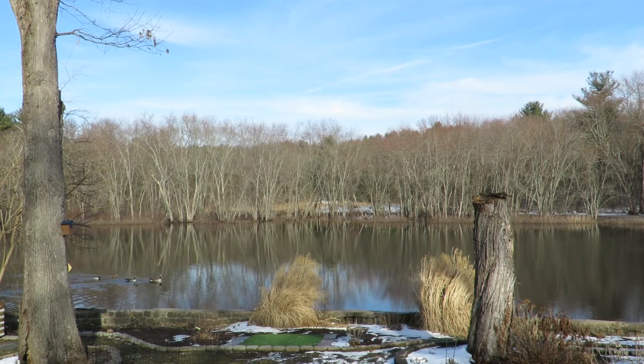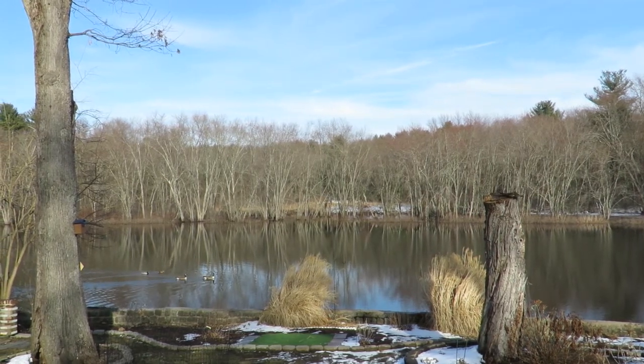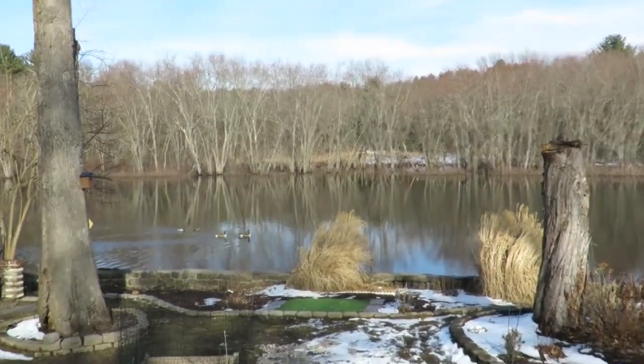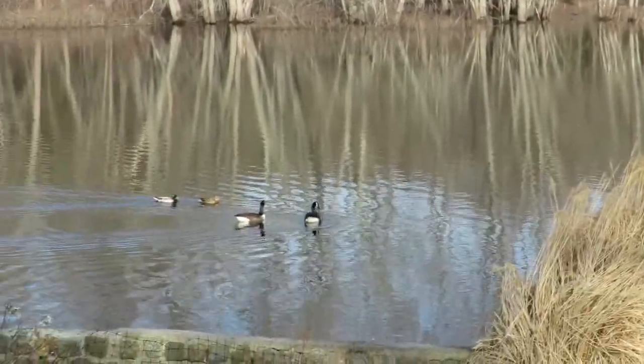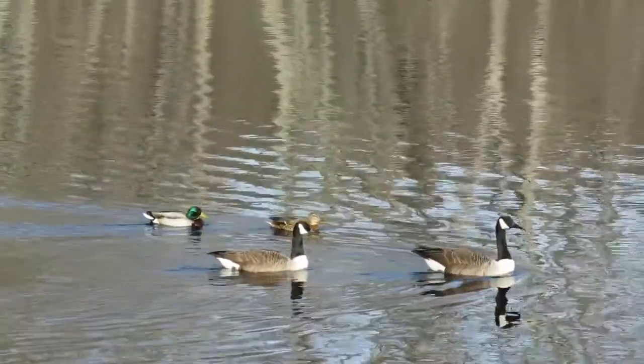Greetings! River Lady here, and it is a beautiful mid-fifties day here on the Concord River. I thought I would do a video about helping you create a wildlife habitat in your yard. But before I do, I'm going to show you my pair of geese that came back again this year. So hopefully I'll get goslings again. Alright, let's go!